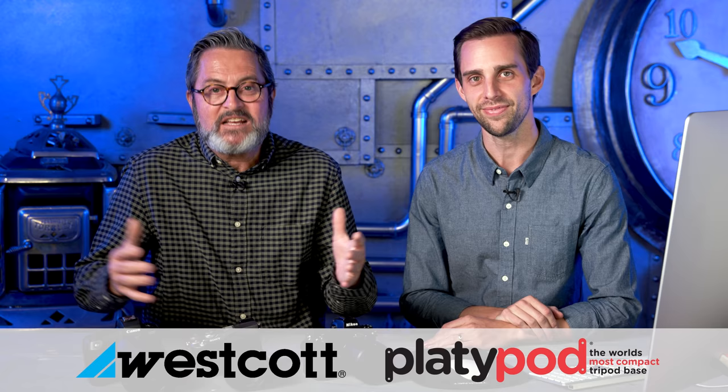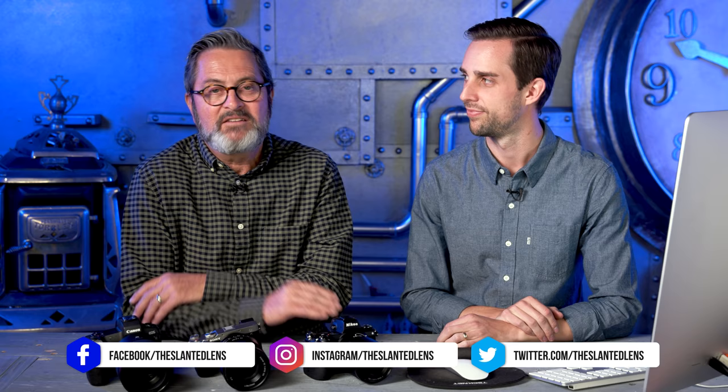Three great cameras — not the highest in their manufacturer lineups, but one step down and still excellent choices to consider. Whether you're a wedding shooter or a video shooter, there's a camera for everyone here. Leave us some comments below and let us know what camera you would choose and why. Make sure you subscribe to The Slanted Lens, and keep those cameras rolling and keep on clicking.